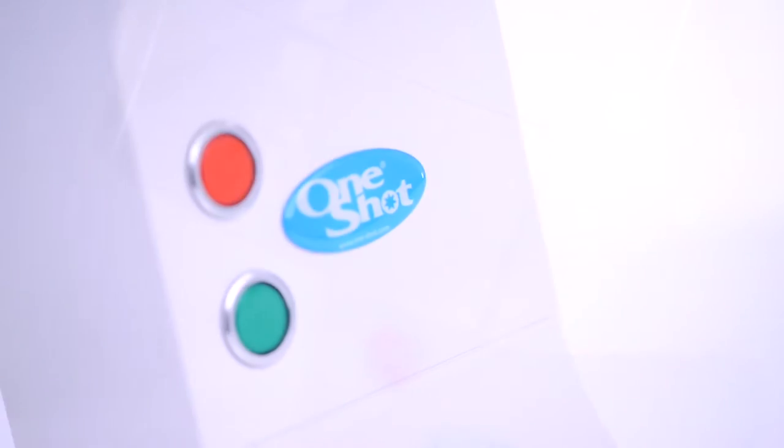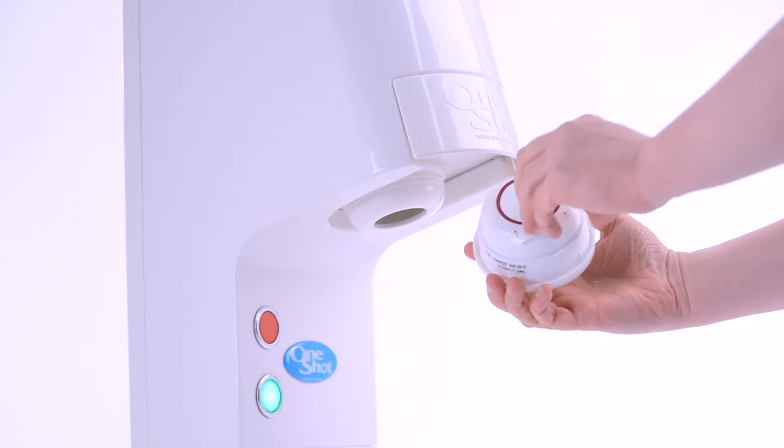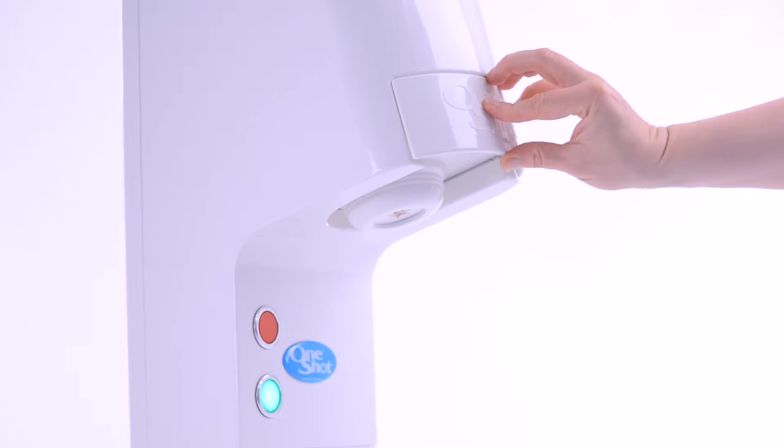One-shot product is delivered to you in a single-portion smart container, already packed with product by a licensed one-shot dairy packer under the strictest hygiene conditions. The one-shot smart container does all the hard work for one-shot.